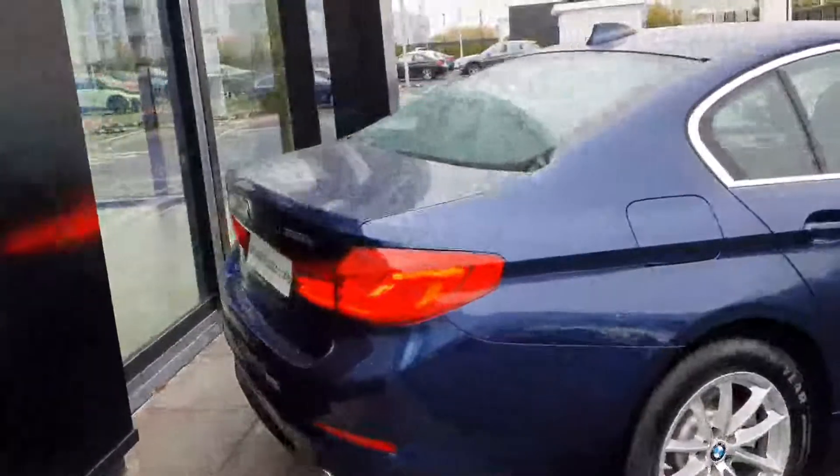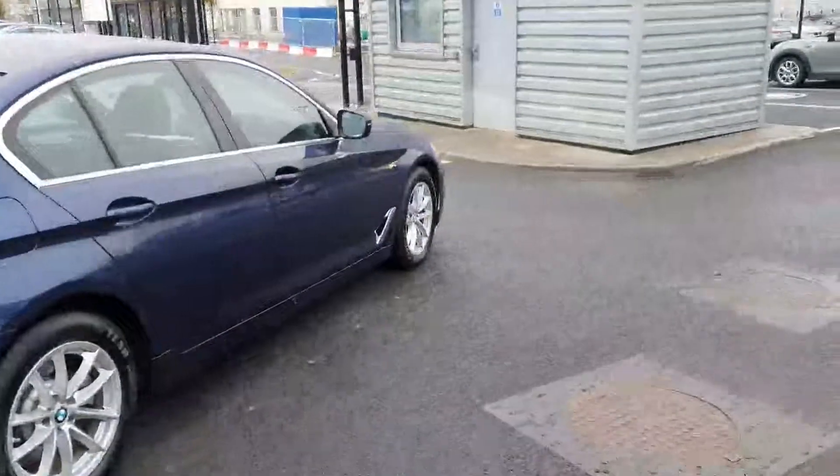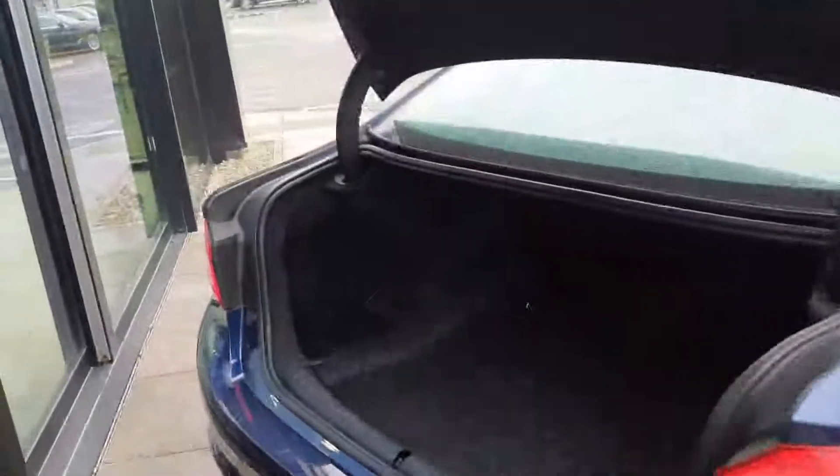Moving around to the back, you have your LED taillights and your twin exit exhaust. The car also comes with parking sensors front and rear, just making it that bit easier to park. You can pop the boot open using the key fob — plenty of space in the boot.